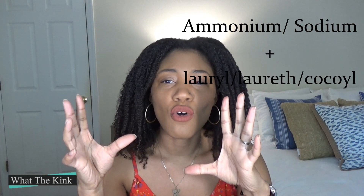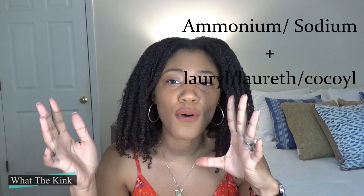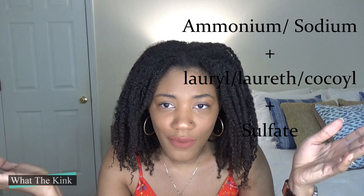The specific surfactants we're going to talk about in today's video are the actual cleansing surfactants, not the ones that condition and defrizz. There are two types of cleansing surfactants found in your favorite shampoo or cleanser: sulfate cleansers and non-sulfate cleansers. Sulfate cleansers are pretty easy to spot in your ingredients because they usually start with ammonium or sodium, then the middle will say laurel, laureth, or cocoil, and the end will say sulfate.